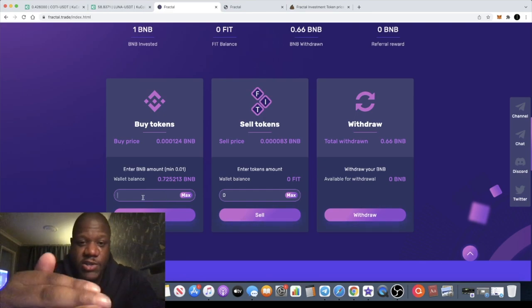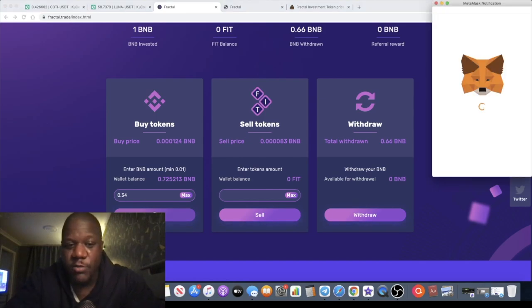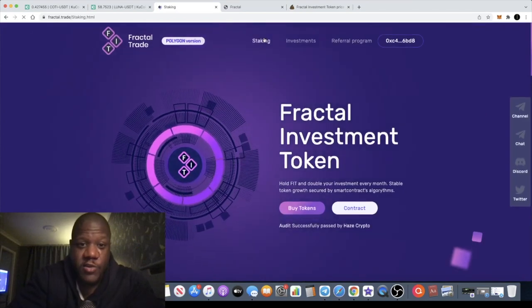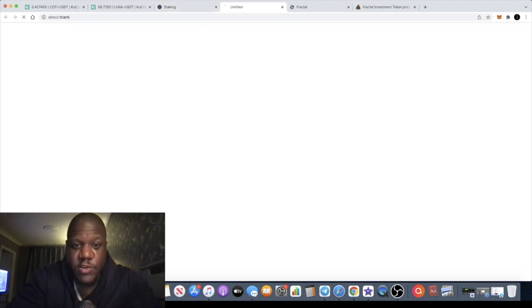Now I'm going to show you how to stake it. It's not just a single staking contract — it is a liquidity pairing type of staking. You need to put in half BNB and half FIT Token. I'm going to go ahead and put 0.34 BNB in here just so we can pair it up with the other half for liquidity. Once that's gone through, we go over to the staking interface to create liquidity.